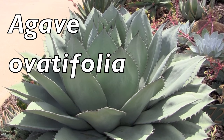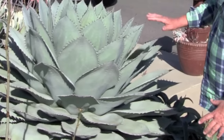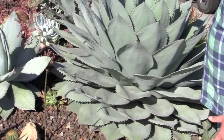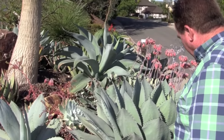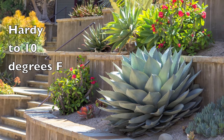This is ovatifolia, which means oval foliage. It's also sometimes called the whale's tongue. It gets much wider than it does tall, so you can put it in the foreground in a garden as a centerpiece. When something normally gets four or five feet wide, it usually gets four or five feet tall. This thing stays about waist high or smaller. People are drawn to it, but it doesn't dominate everything behind it.